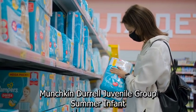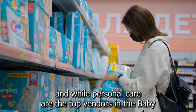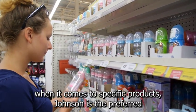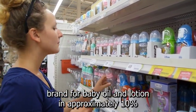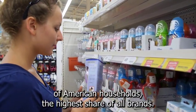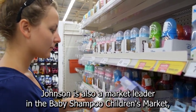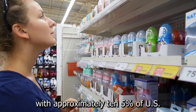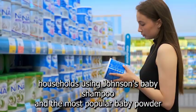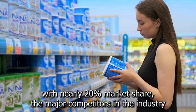Huggies Natural Care by Kimberly-Clark is the second-largest baby wipe brand in the United States, while Pampers Sensitive by Procter & Gamble is the third-most popular, accounting for 13% of the market. Munchkin, Doral Juvenile Group, Summer Infant, and Edgewell Personal Care are the top vendors in the baby care and safety accessories segment. Johnson's is the preferred brand for baby oil and lotion in approximately 10% of American households, and also a market leader in baby shampoo with about 10.5% of U.S. households, and the most popular baby powder brand with nearly 20% market share.